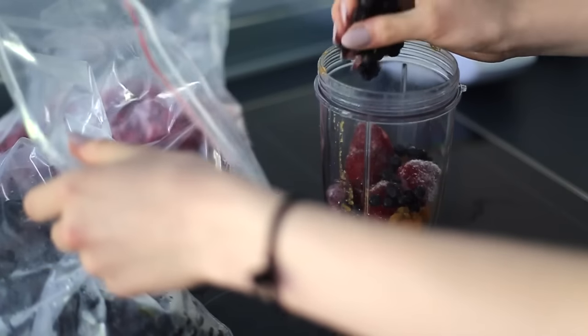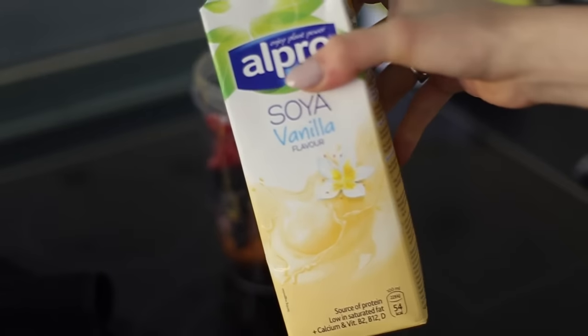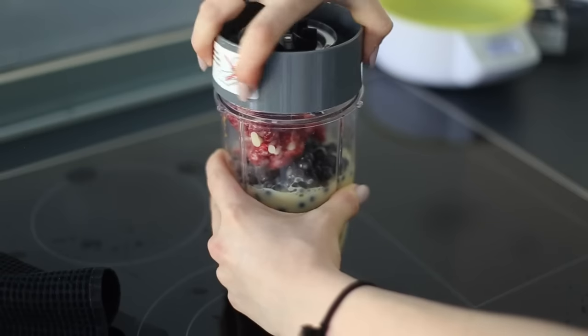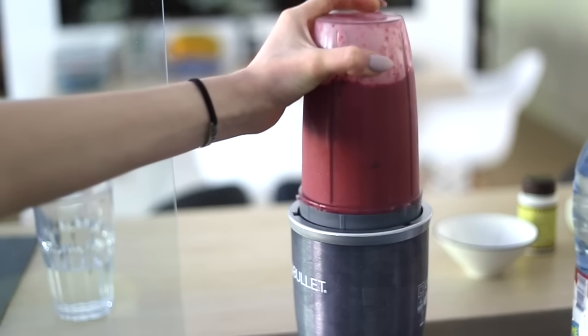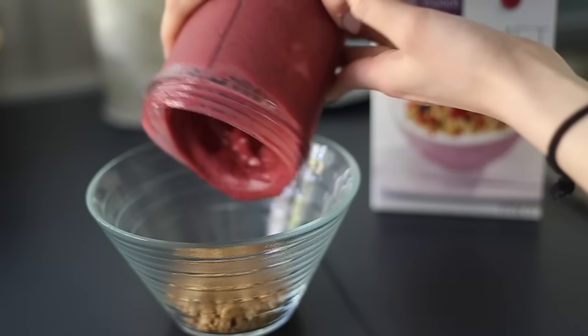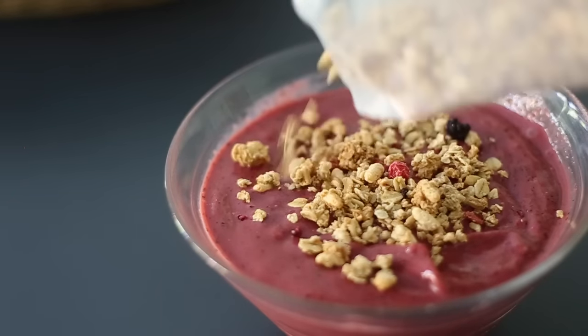Pretty self-explanatory but I'll just blitz everything together in my Nutribullet and also add some vanilla soy milk. To make it tastier I'll add some granola on the bottom of the bowl and then some on top, and coconut flakes and other goodness that you want to put on there.